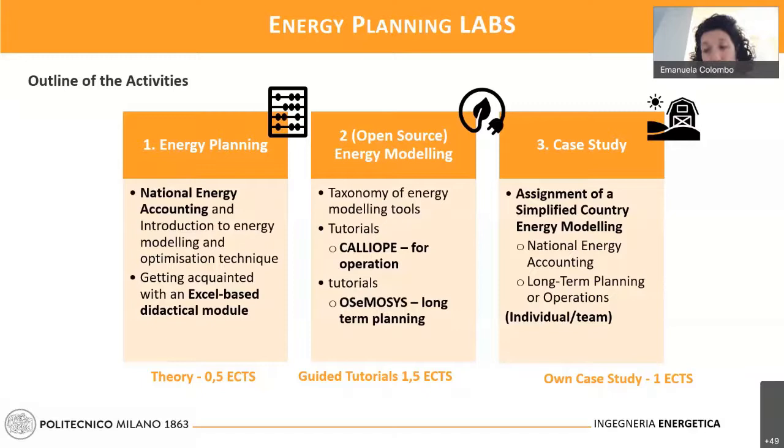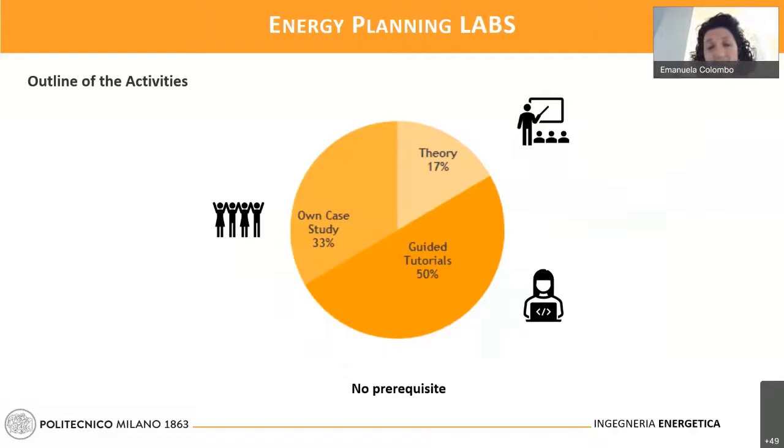As you can see on the slide, the majority — 50% of the course — is dedicated to guided tutorials, where you will be assisted doing guided exercises with the open software we have mentioned. A small part is dedicated to theory, which is very limited in these particular courses. Then 30% of the course is dedicated to the development of your own case study. So more than 80% of this course is very practical.